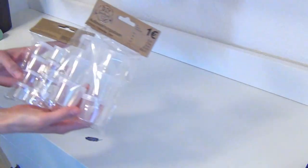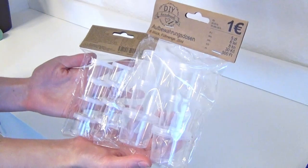Hey, hi, hello! I have been in a craft store again and thought you might be interested in what I've purchased this time. The store is called Teddy and is more of a dollar store here in Germany than a specialized art or craft store.